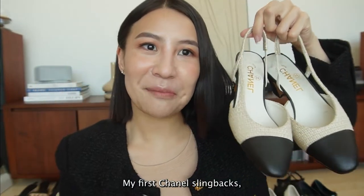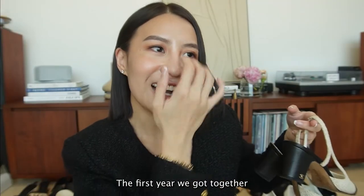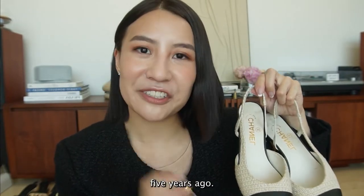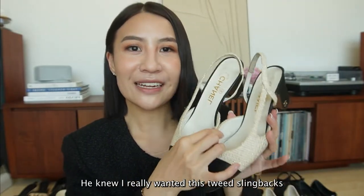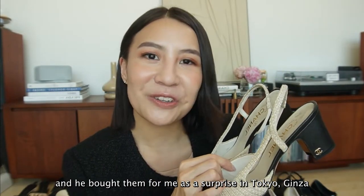My first Chanel slingbacks - this was gifted to me by my husband when the first year we got together. When we were dating, he bought this for me as a Christmas present from Tokyo, five years ago - our first Christmas together. He knew I really wanted these tweed slingbacks and he bought them for me as a surprise in Tokyo Ginza.